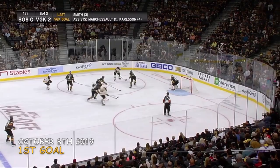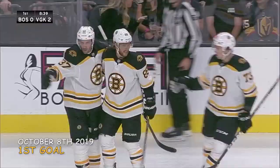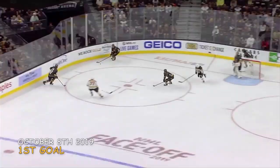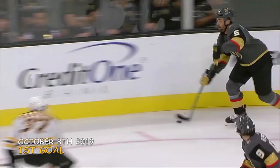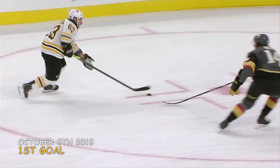Anglin turns it up. Bergeron with a steal to Marshawn, the head fake looking for Pasternak. He scores! Patrice Bergeron with a defensive play — great stick positioning by Bergeron, the read of the play in order to make the steal, and then make a play once you create the steal.